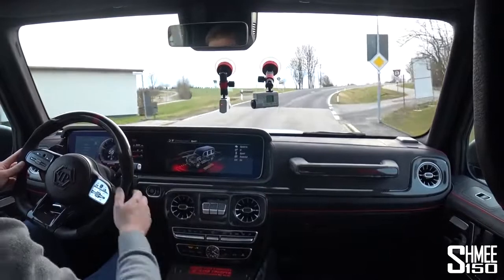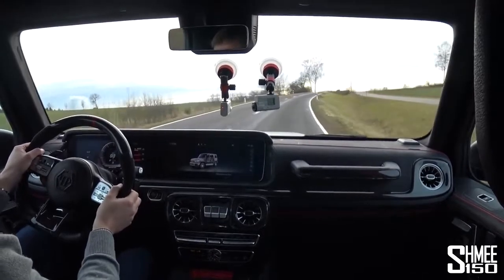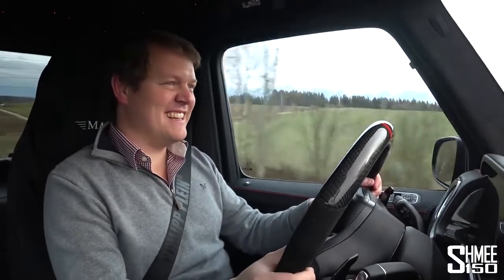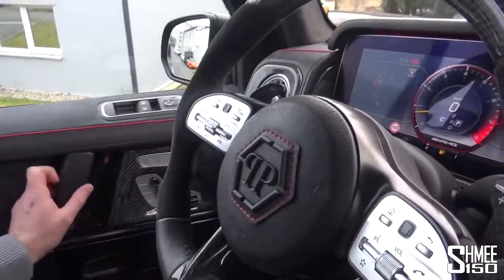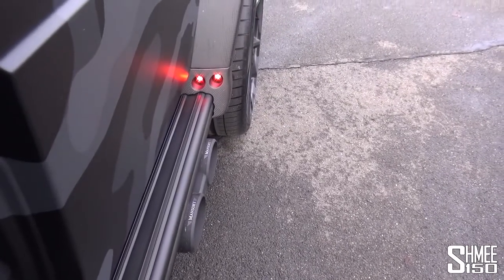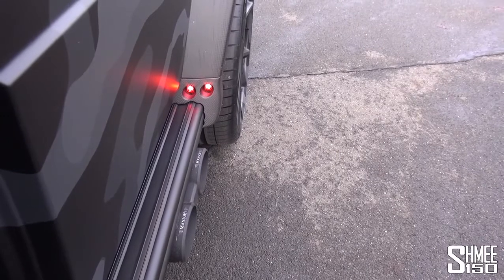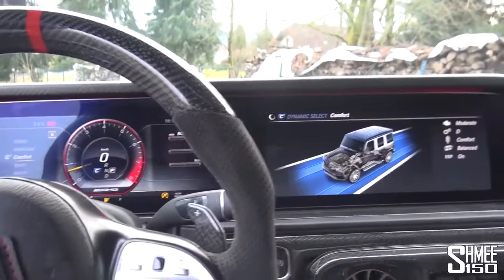I'm going to pop it back into Sport Plus for the countryside stretch again. Good times. Let's head on back — I think that's about as much driving as I'm able to do, brand new car after all. Back at base, we now have a warmed-up engine so let's take a proper listen. Open up the doors very quickly, I need to pop it back into Sport Plus mode — it raises the revs while you do so. It's a little bit silly, just a little bit silly. Back into comfort — makes things significantly quieter again.